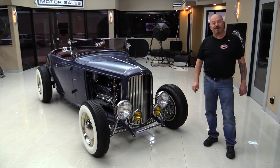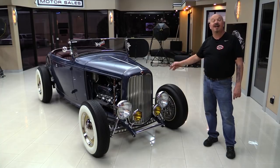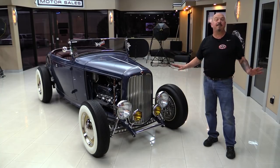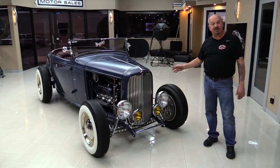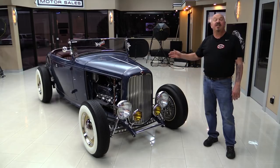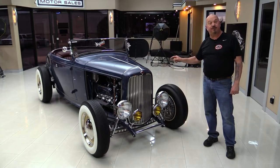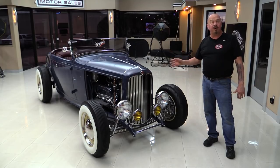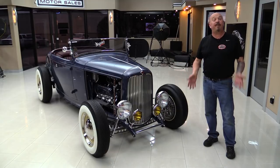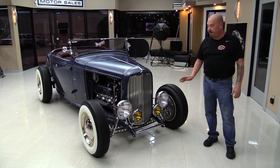Hey guys, welcome back to Vanguard Motor Sales. I'm Greg and I'm standing in front of one cool car. This baby's the 32 Zephyr Hot Rod — it's an amazing build. Over $270,000 spent on this car. This thing was picked for the 80th anniversary of the 32 Ford at the Peterson Museum, only one of 10 cars. Ford Motor Company chose it to go to Pebble Beach with them and their display. It's an amazing setup here, guys.